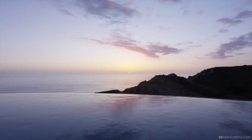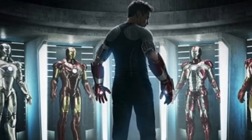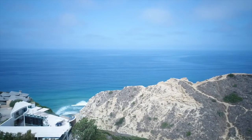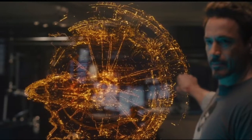This mansion is where Stark keeps most of his possessions, like his car collection, and of course his Iron Man suits. But besides what he keeps in this house, let's talk about the crazy features this house has. It has a state-of-the-art security system that Jarvis, Tony Stark's AI assistant, controls.